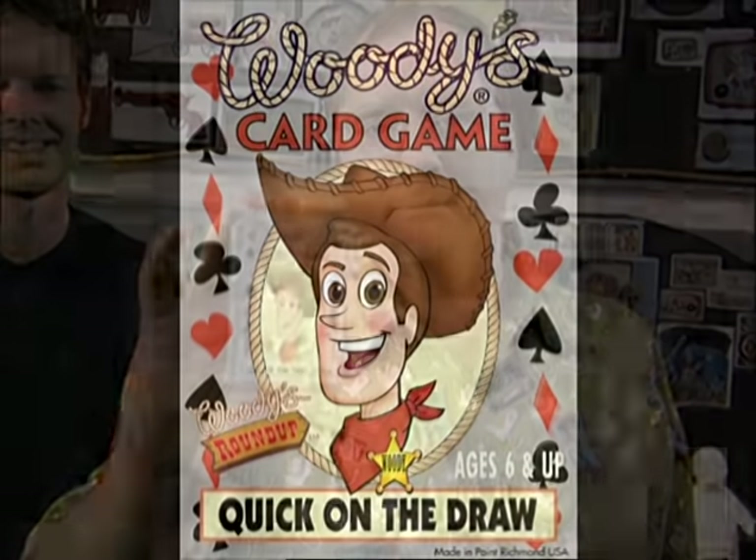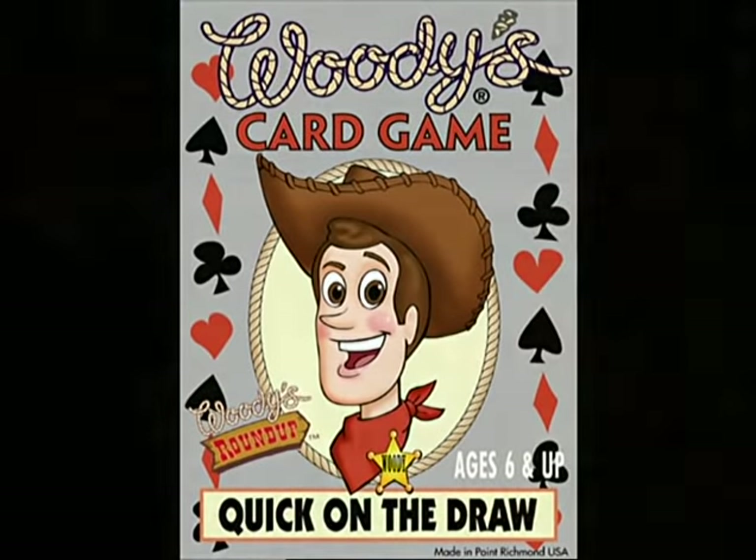And everybody loves to play Woody's favorite card game right there. Quick on the Draw — that's what it's called. Quick on the Draw. Get it? Quick on the draw.